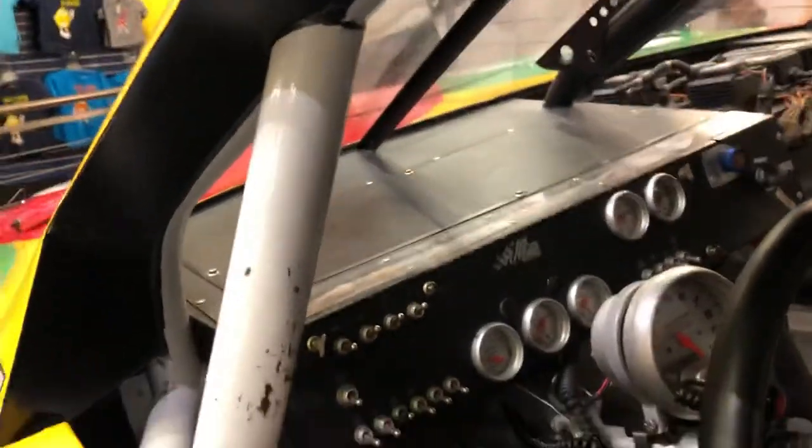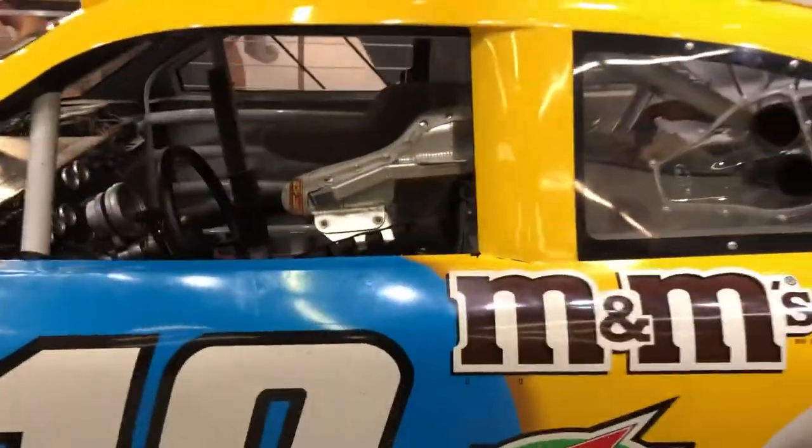Can't open the hood, but we got a big V8 underneath that hood. This one's driven by Kyle Busch.